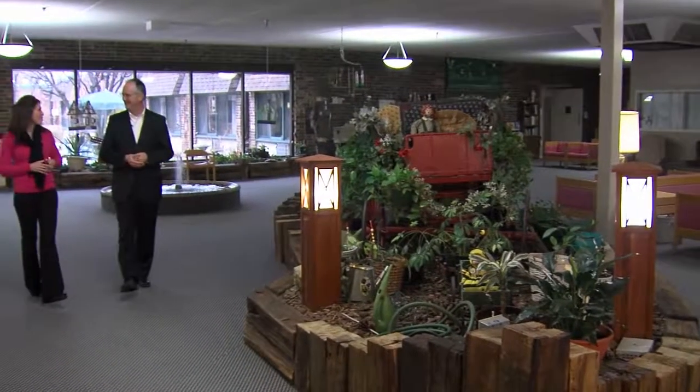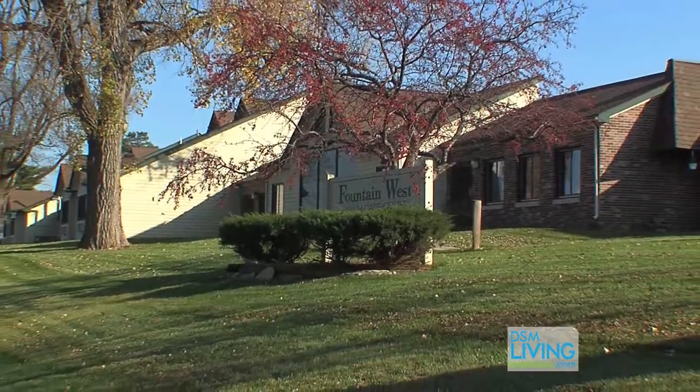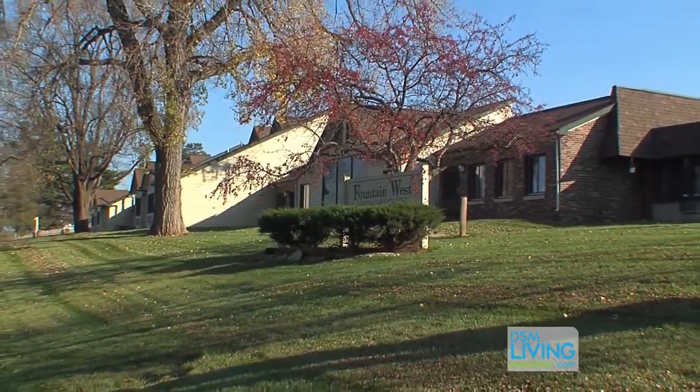Steve, it is so great to be back with you again. Usually we meet at the Lodge of Ashworth, but today we are definitely somewhere different. We are, but we're close by, Melanie. We're here at Fountain West and Heritage Court, which is about a half a mile from the Lodge of Ashworth, just right off of the I-235 across from Darlene High School. It's great to see you and have you back again today.